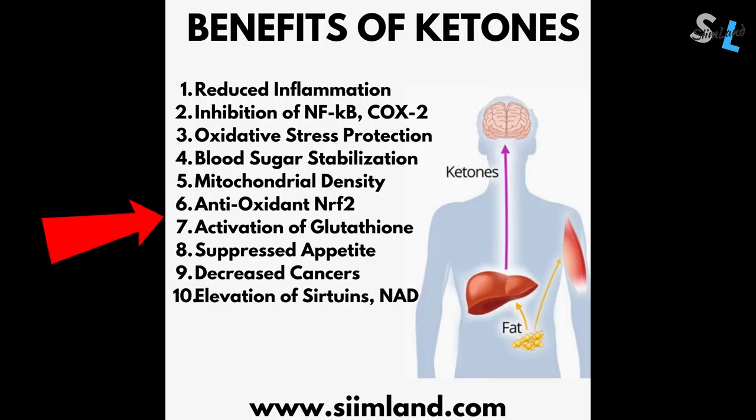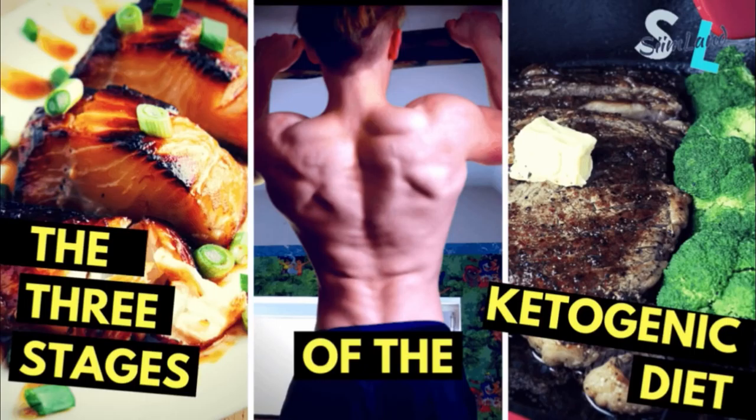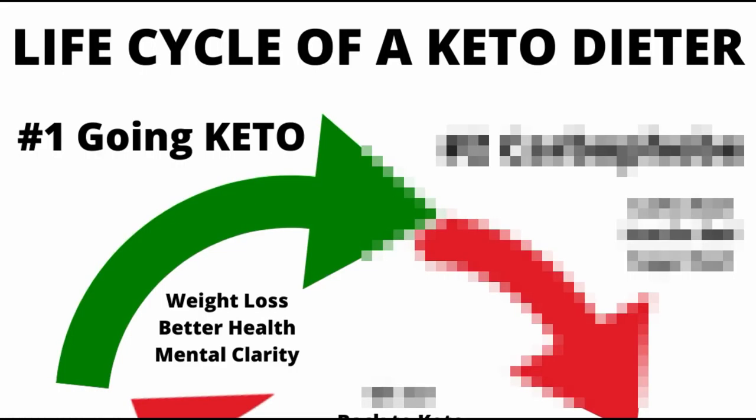As you can see, ketones are quite awesome. In one of my previous videos I outlined the three stages of the ketogenic diet that almost everyone will eventually go through. However, as an individual you'll also go through a life cycle of your own. So now let me walk you through it. Stage number one: starting keto. The first step is to obviously start by going on a low carb keto diet.